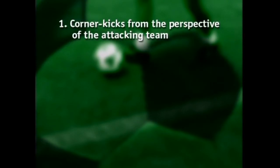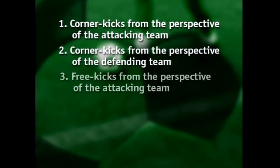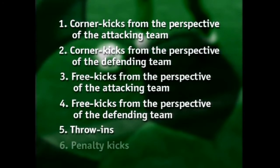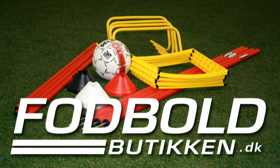Which set plays are dealt with? Corner kicks from the perspective of the attacking team, corner kicks from the perspective of the defending team, free kicks from the perspective of the attacking team, free kicks from the perspective of the defending team, throw-ins and penalty kicks.